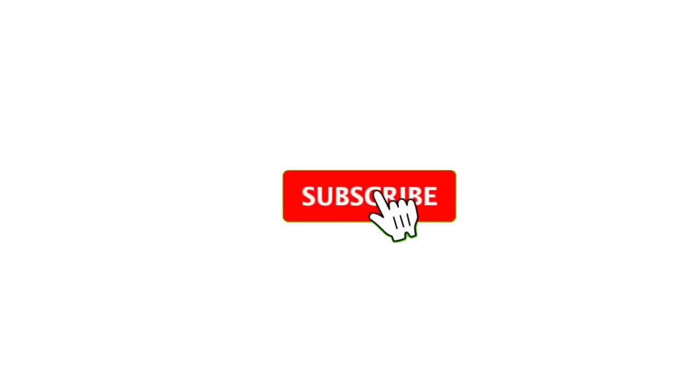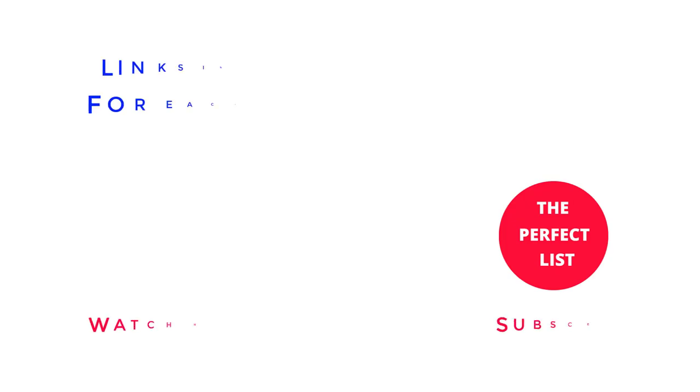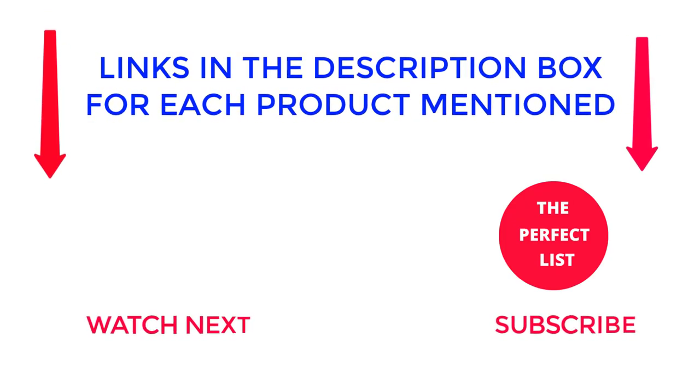That's all from my end. I make helpful videos daily, so do subscribe to my channel. If you need more information or want to know product prices, check out the description. For any questions, please comment below. Thanks for watching — like, comment, and share with your friends if you find this video helpful.